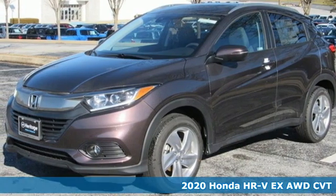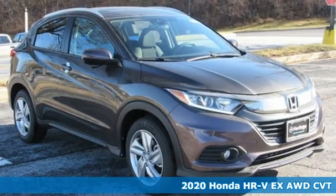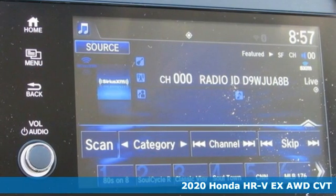It's a new 2020 Honda HR-V. Is it an SUV, hatchback, or compact? Yes, and it's in a category all its own.